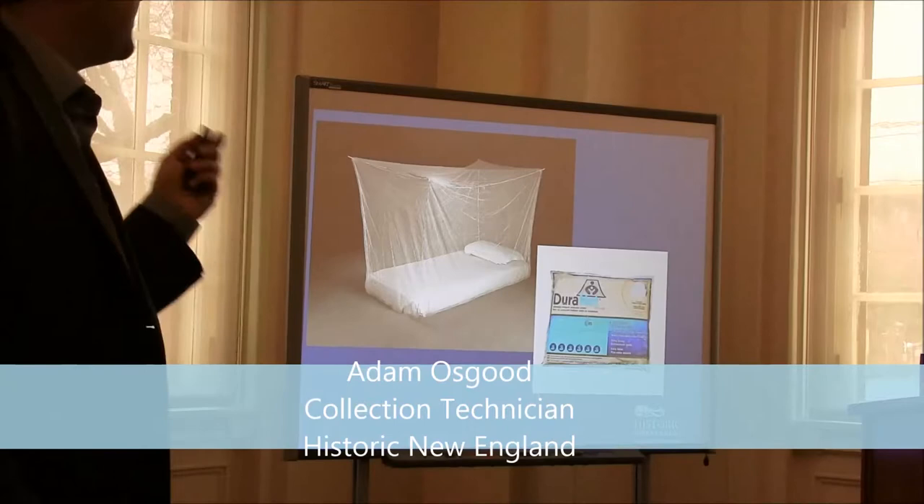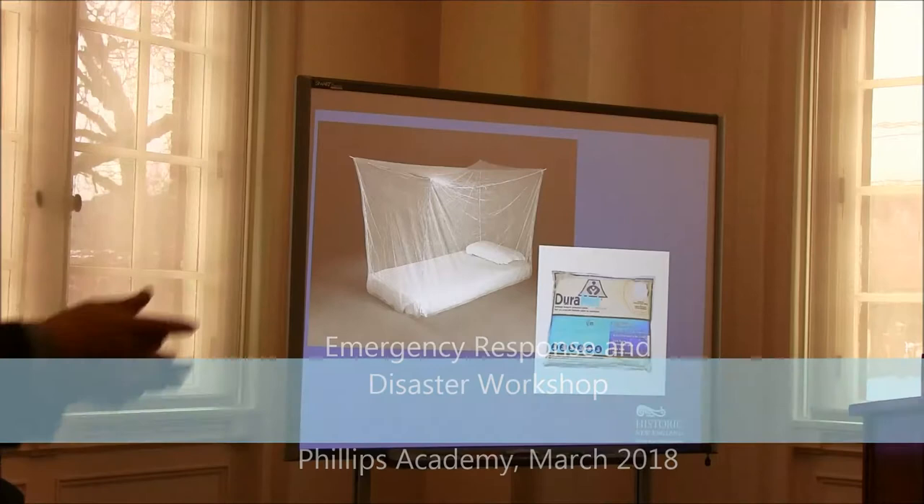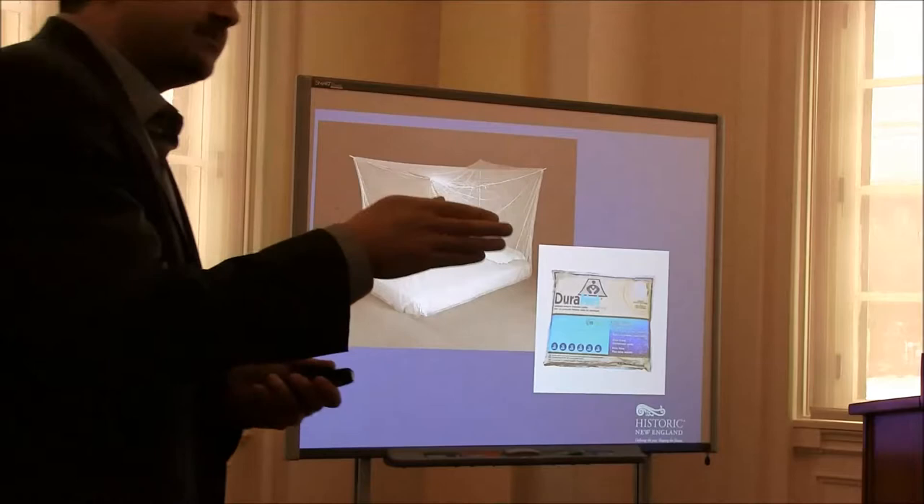The French started experimenting with this — a permethrin-impregnated polyethylene mosquito netting. This was a really cool thing. They were doing it in controlled circumstances where they were seeing reinfestations happening in some of their textiles. In a very controlled fashion, they were actually able to stop and arrest some carpet beetle larvae.